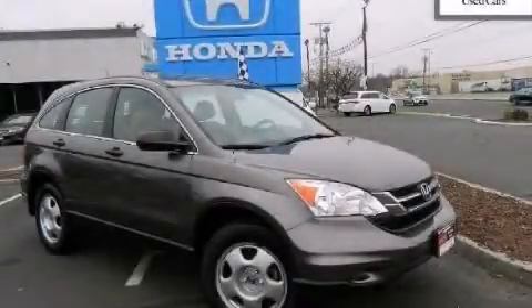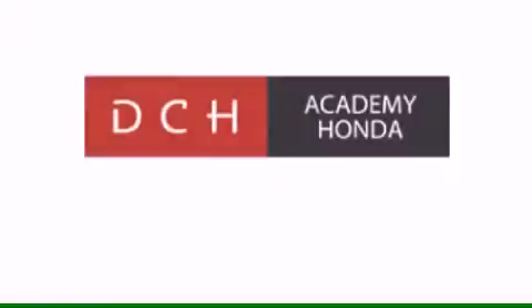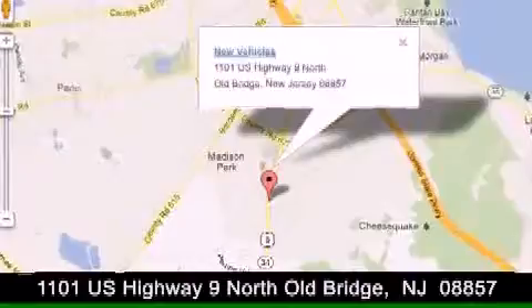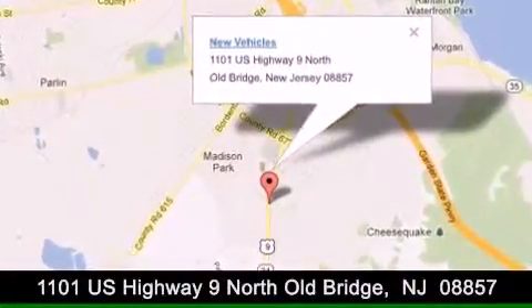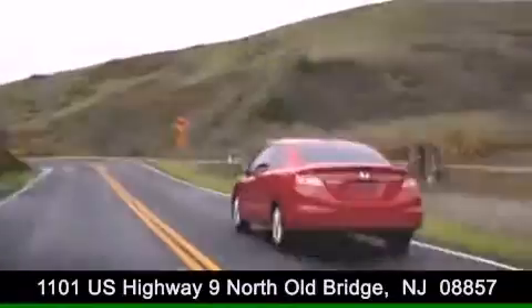Stop by today and test drive this automobile for yourself. DCH Academy Honda is conveniently located at 1101 US Highway 9 North in Old Bridge. Contact us today to find out about our financing specials or visit us at dchacademyhonda.com.